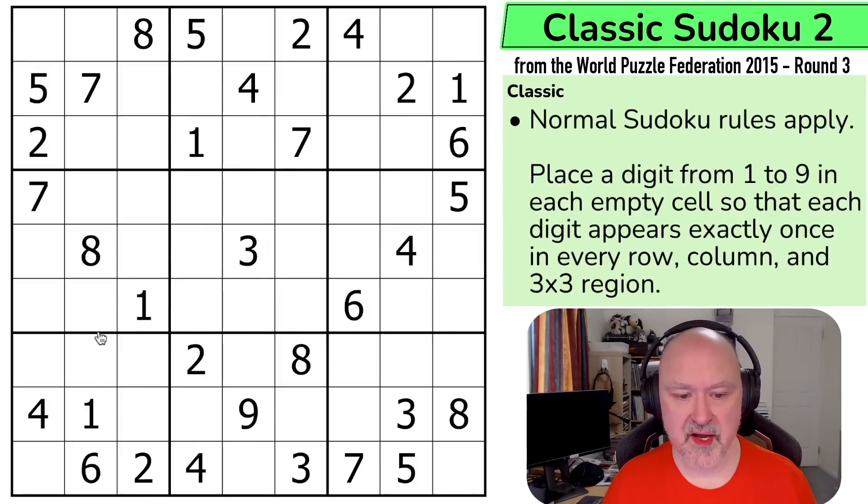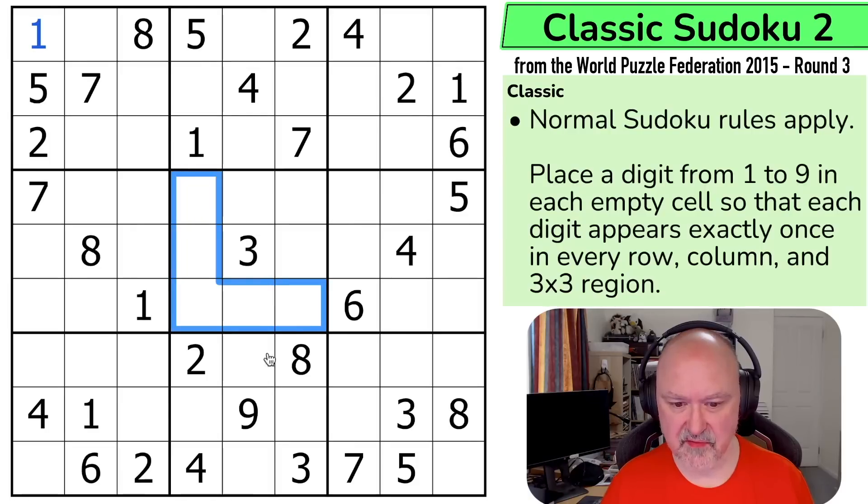I can see straight away that we've got four ones looking into box one, where we still need to place a one. I can't put one into any of these cells, and I can't put one into either of those two cells. So this has to be the one. Can I continue with ones? I can't put ones into any of those — there's something happening with ones here.